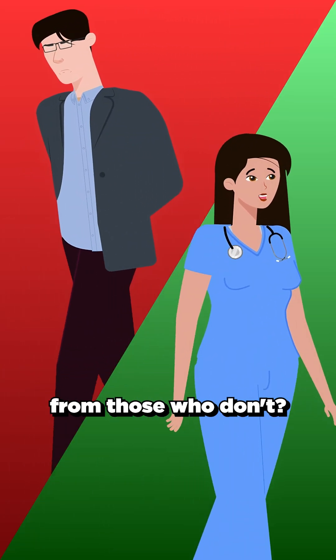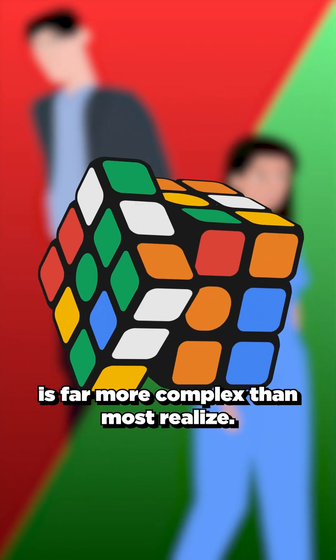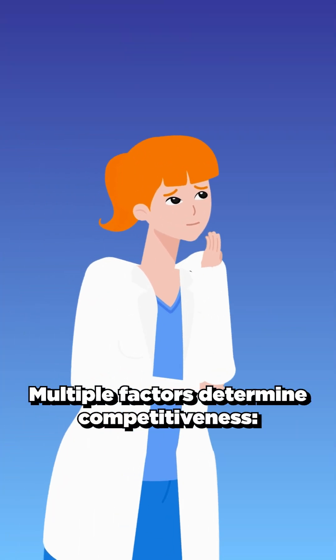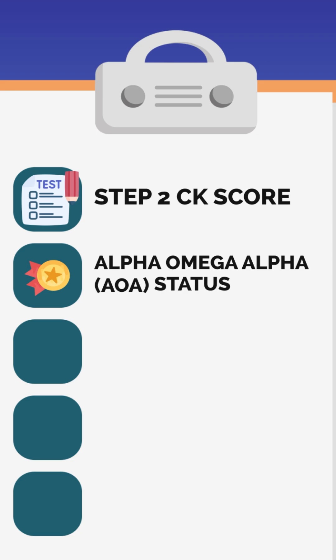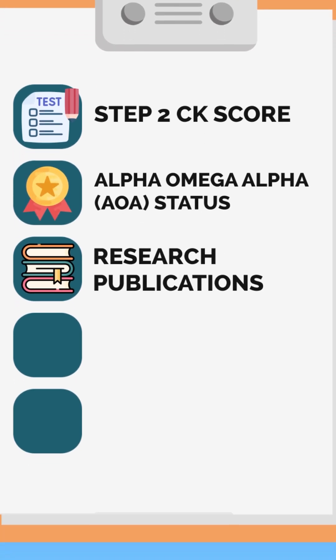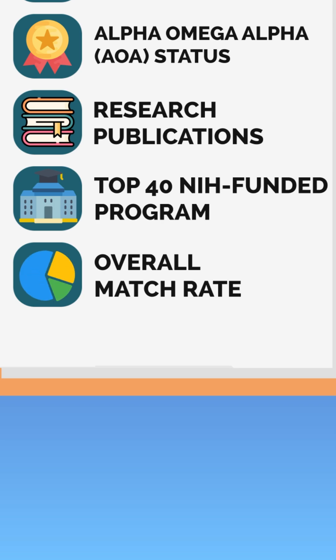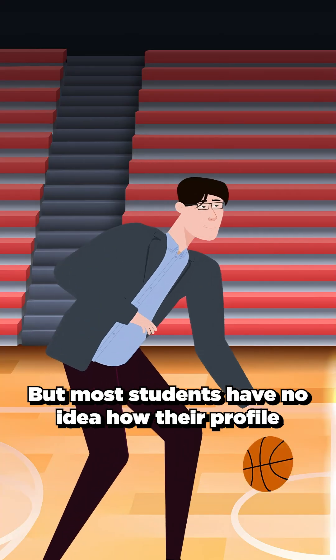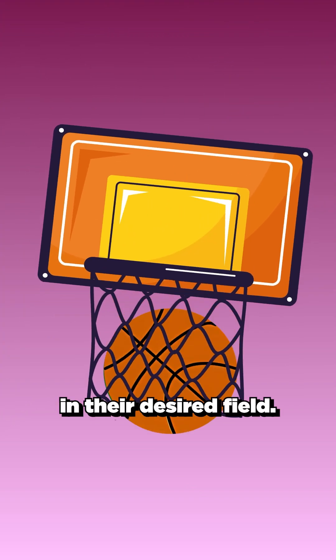What separates students who match from those who don't? It's not just grades or test scores. Residency matching is far more complex than most realize. Multiple factors determine competitiveness: your Step 2 CK score, AOA Honor Society status, research publications, whether you attended a Top 40 NIH-funded program, and the overall match rate for your target specialty. But most students have no idea how their profile stacks up against successful applicants in their desired field.